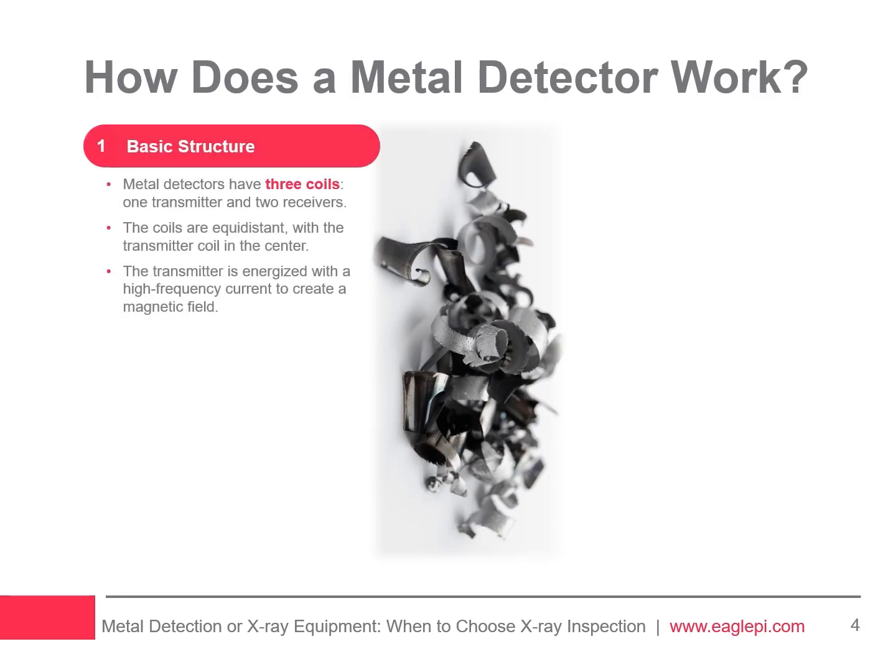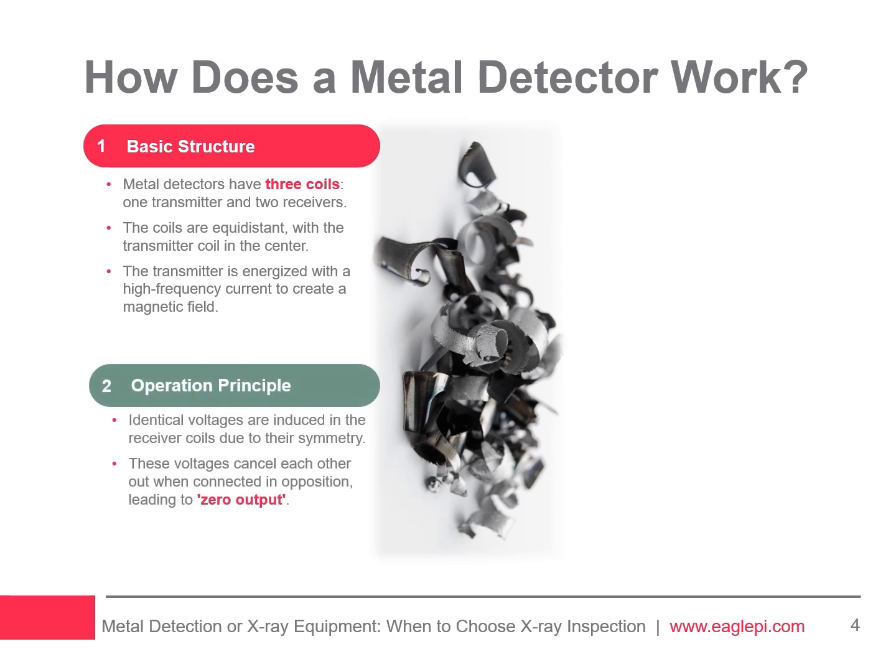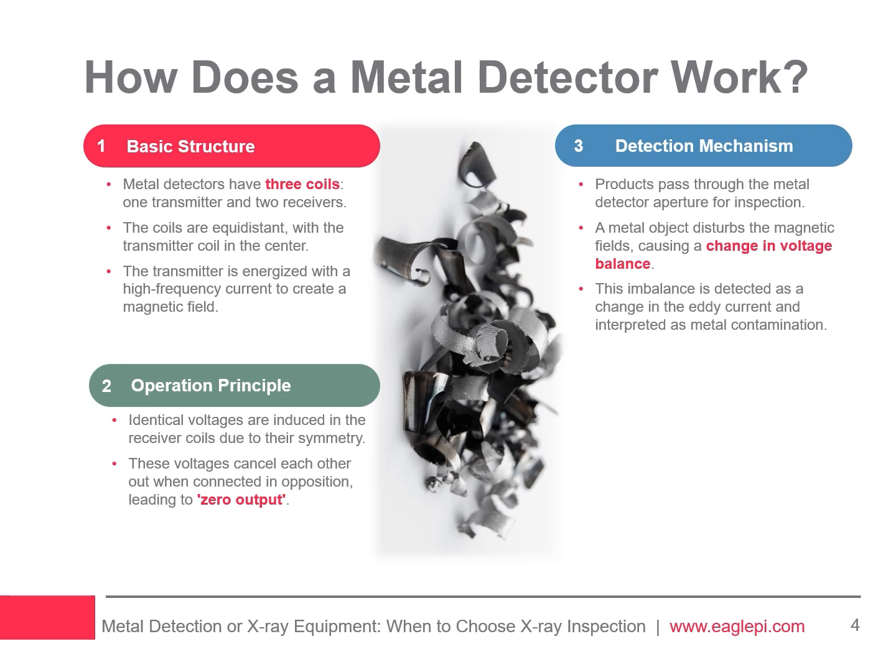Metal detectors in the food industry use three coils wound onto a coil former, positioned equidistantly. The central transmitter coil generates a magnetic field, while the two identical receiver coils induce equal but opposing voltages, resulting in a zero output. During inspection, products pass through the metal detector aperture. If a metal object enters, it disrupts the magnetic fields of the receiver coils differently, changing the balance and indicating contamination.